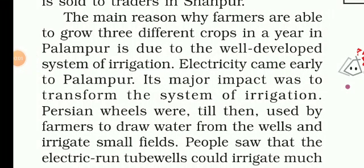Hello students, I am Abdeskummar Jha. We are going to discuss the first chapter of Economics of class 9th. The title of the chapter is The Story of Village Palampur.